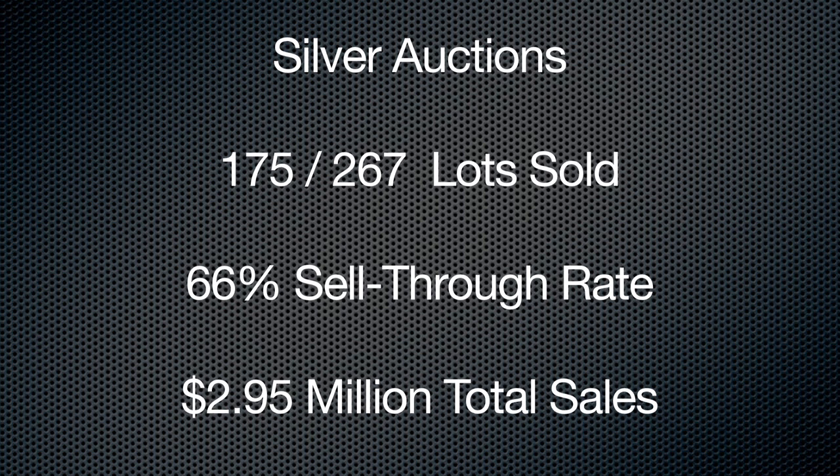Last but not least, Silver out at Fort McDowell Casino: $2.95 million versus $3.4 million. Now they're done on Saturday — they used to have a Sunday sale but figured they were just doing a lot of resales on Sunday, so they cut back one day. 175 cars sold out of 267 offered, 66%. I have to say, all the numbers we've talked about are preliminary figures, subject to change on all the auction houses — there can be some cars sold after the hammer drops.